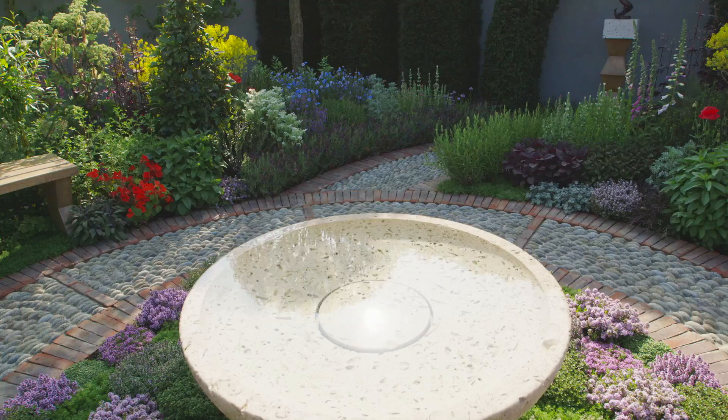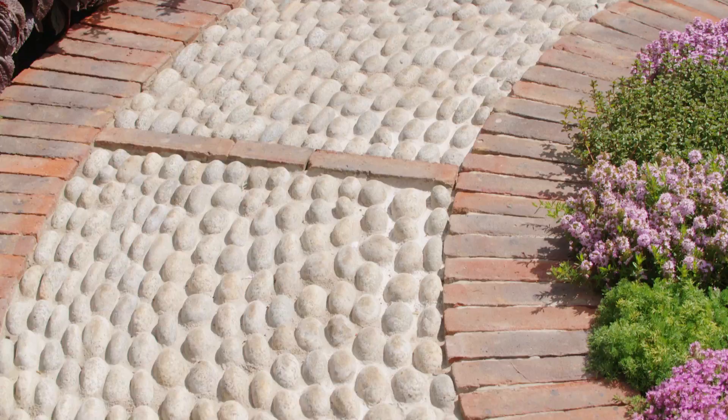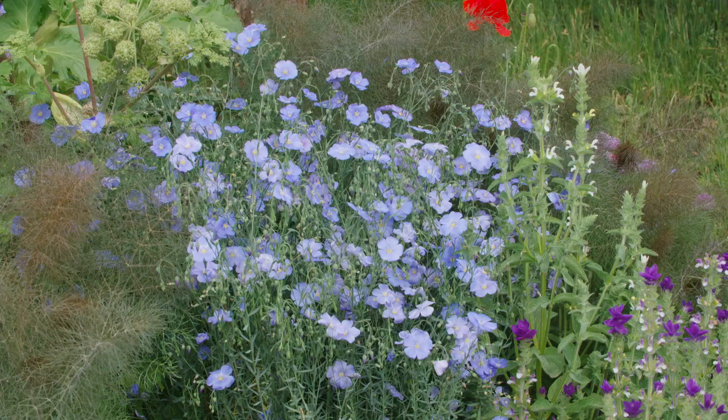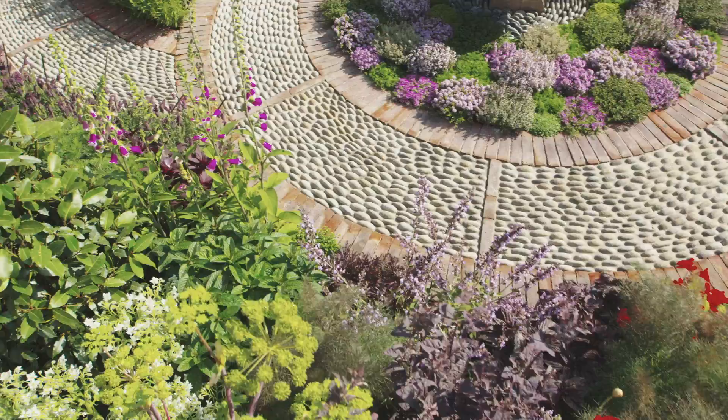Any garden can contribute to your health and wellbeing, and this design by Jekka McVicker does it so well. Not only are the soft, sinuous curves laid out to make the garden look a special place, but the plants have a secondary use too — whether it's the rosemary that helps with memory, the blue flax with the linseed which helps with digestion, or even the leaves of the hawthorn tree, which have been proven to help strengthen your heart. All these plants help contribute to your health and your wellbeing.